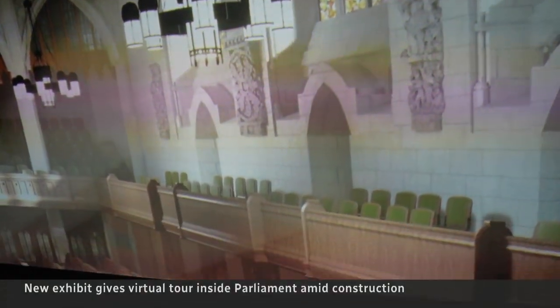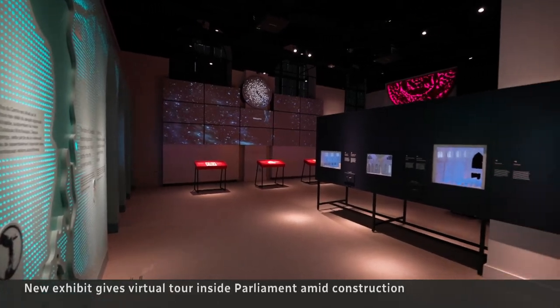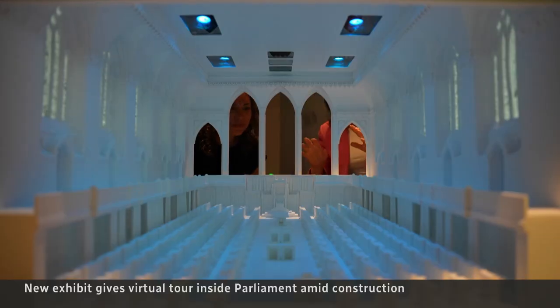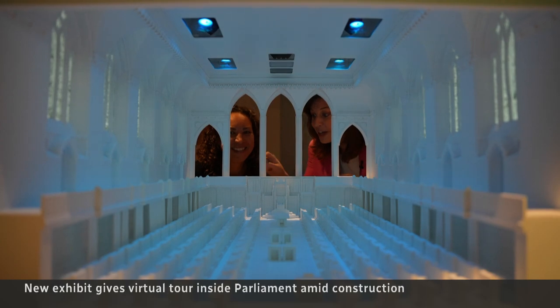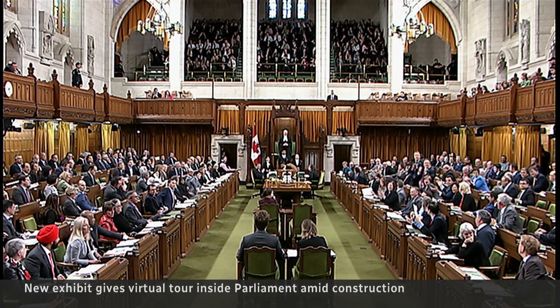It's certainly a unique way to look at the epicentre of Canadian politics. I want to take a look at the House of Commons here. I love this — it is so cool because I remember sitting right up there. That's where the press gallery used to be.